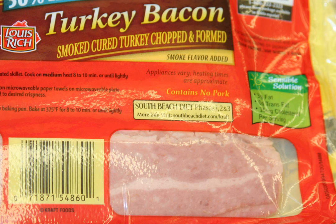Turkey bacon is bacon usually prepared from cured, smoked, chopped and formed turkey, which is commonly marketed as a low-fat alternative to pork bacon. Turkey bacon can also be used as a substitute for bacon where religious restrictions forbid the consumption of pork.